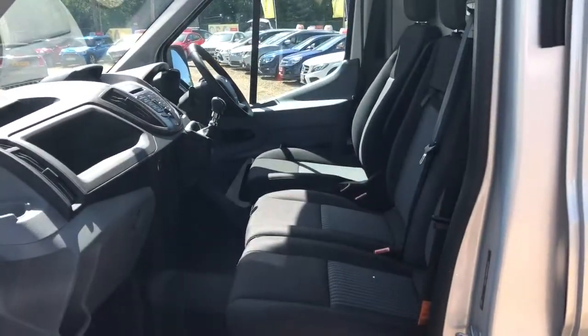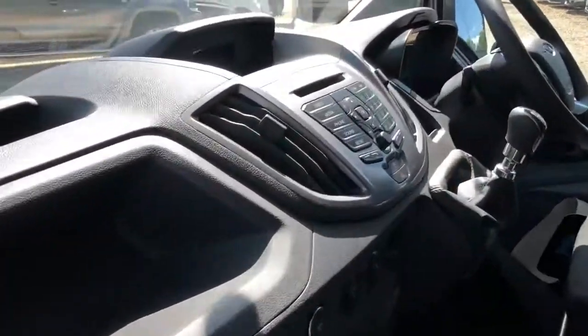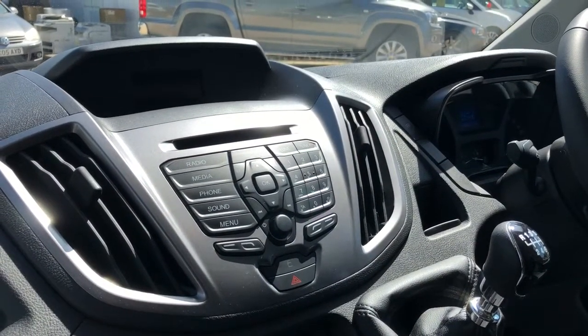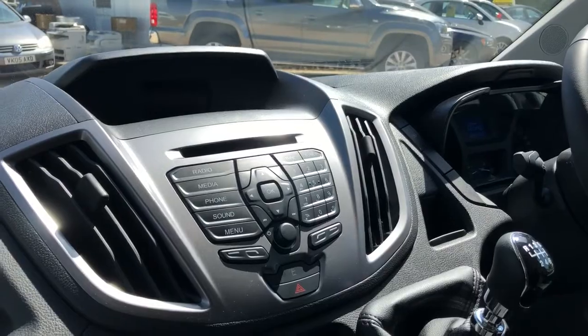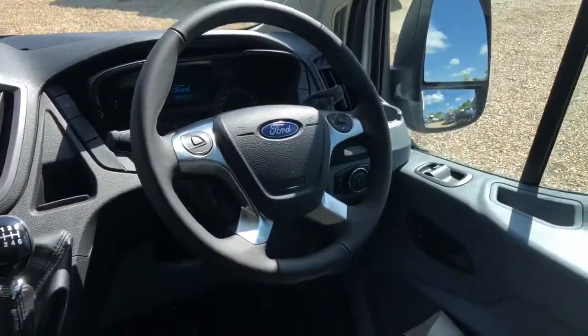Now into the passenger door — three seats in the front. I've got the upgraded stereo, which has got Bluetooth connectivity, and a multi-functioning steering wheel.